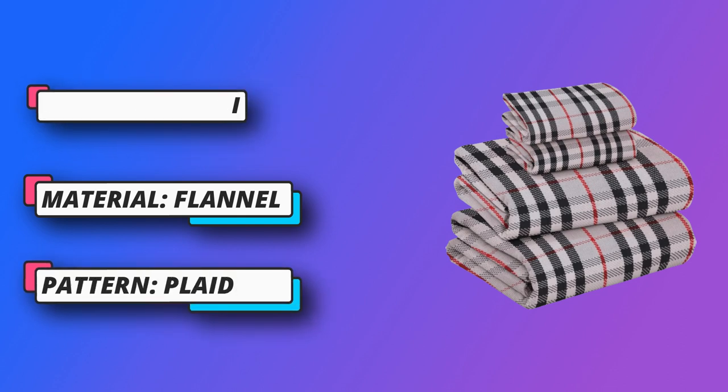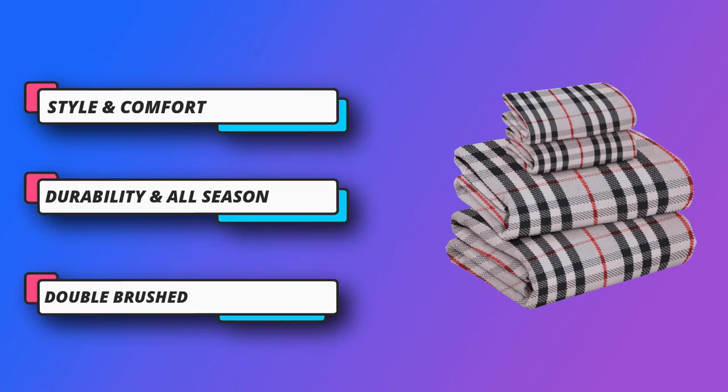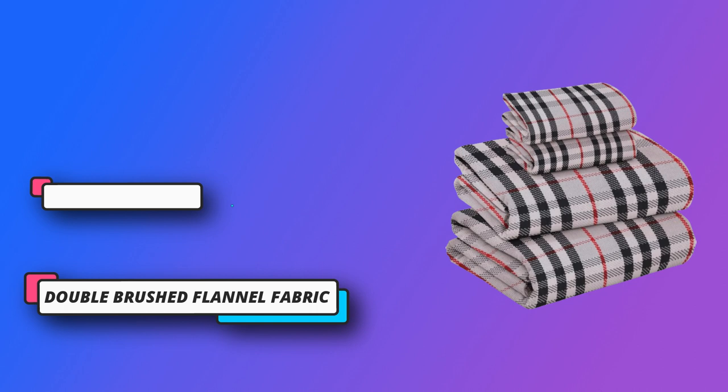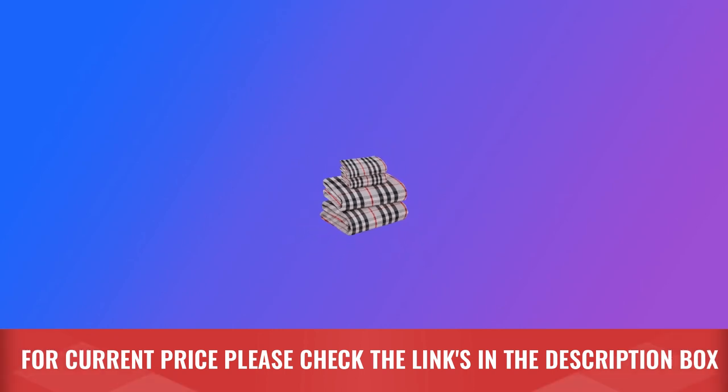Durability in all seasons: these high-quality flannel sheets are durable and long-lasting, making them economical and trustworthy. You can use these sheets throughout the year as they are made from 100% cotton flannel, which makes them breathable and airy. For current price, please check the links in the description box.